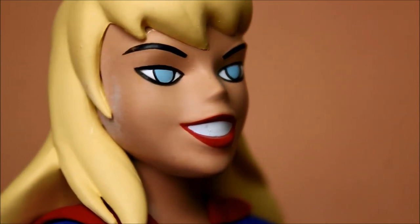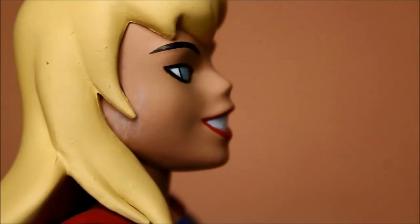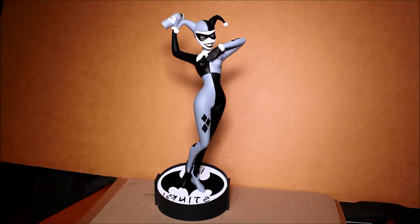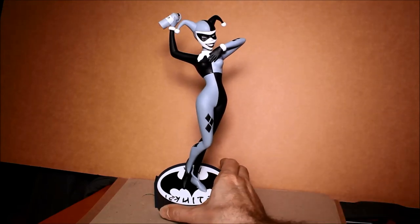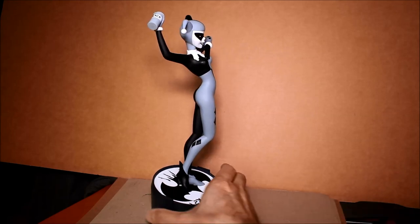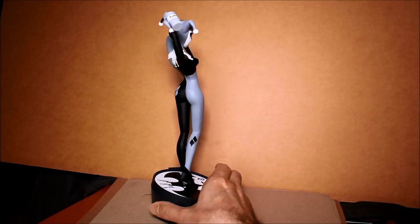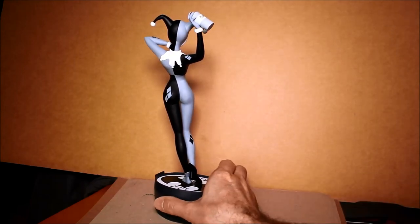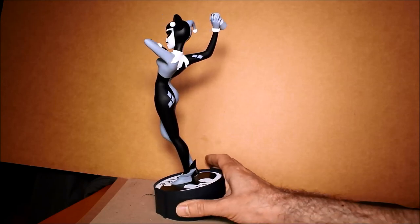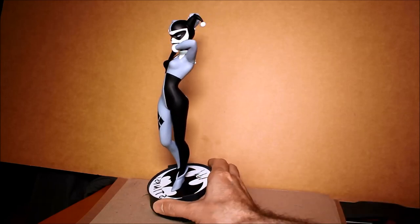Now we're getting to the Harley Quinn, which is also a San Diego Comic-Con limited exclusive. Here she is — the Harley Quinn, black and white. There were 4,000 of these made and they're also numbered. There are still some for sale at the Diamond Select Toys online store, and once again it sells for about $45. I like the mischievous pose they've given her, and I do like that it's black and white.